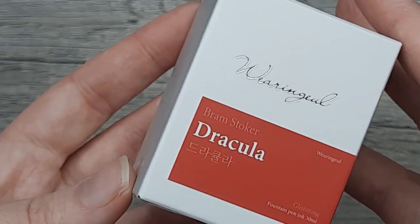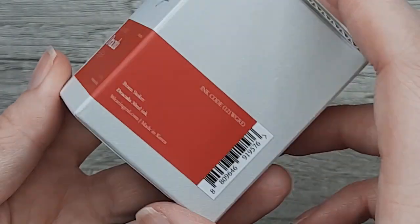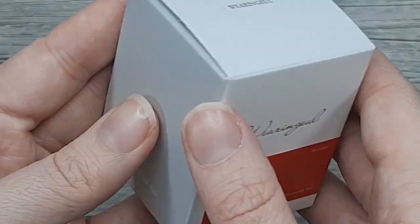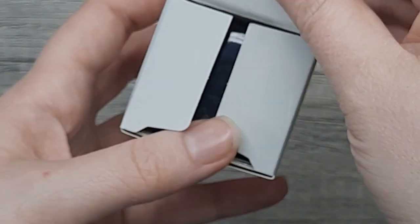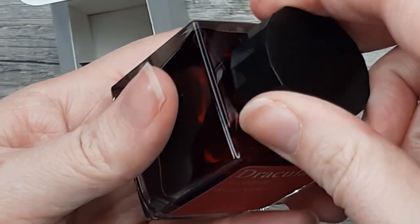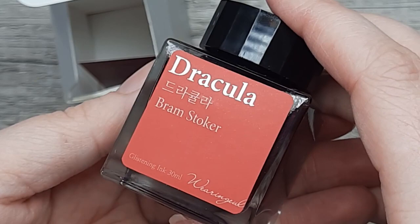Welcome or welcome back. I'm the Ink Archivist, here today with Wearing Gull's Dracula, part of their Colors of Literature series. This is my first Wearing Gull ink, so I was excited to try out a new brand, and when I saw this color in particular, I knew it had to be my first.